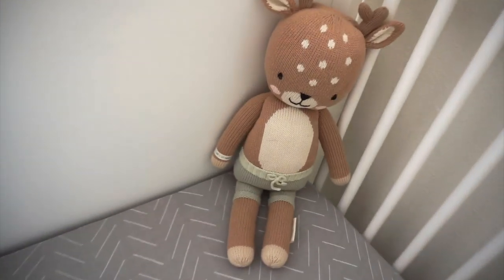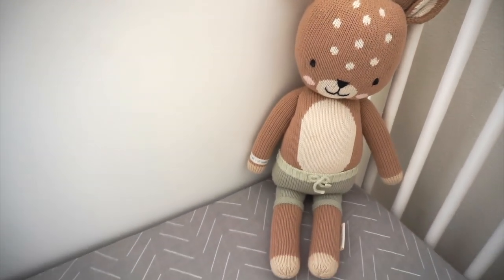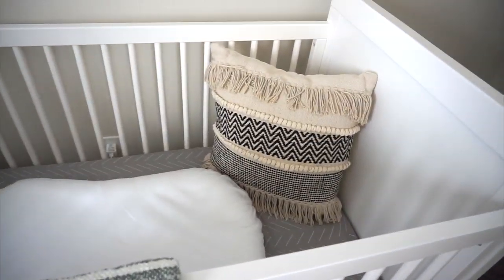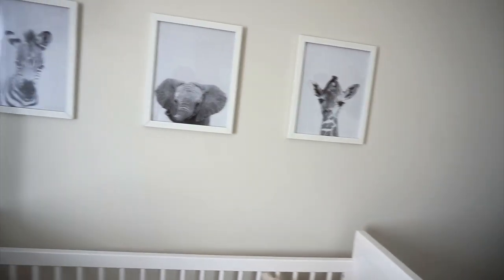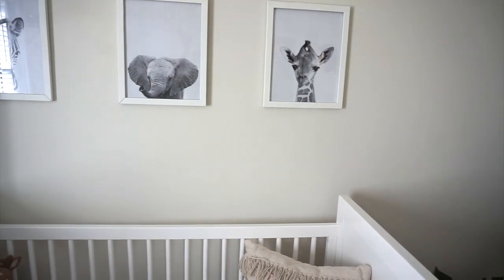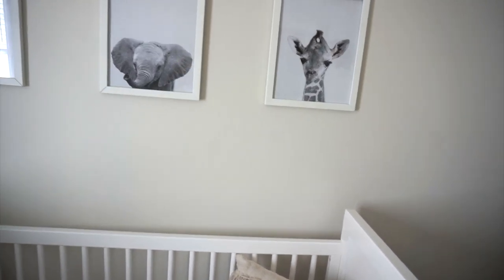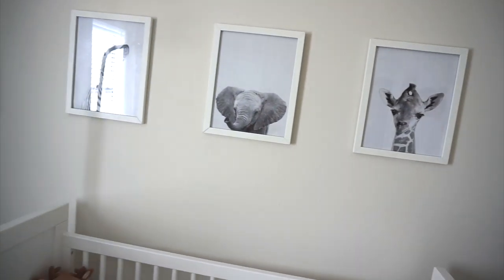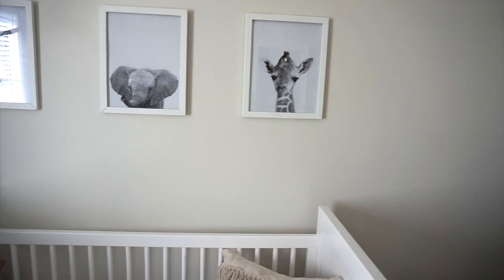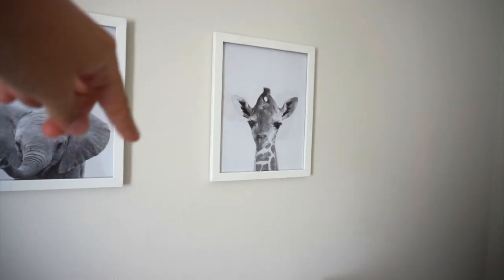And then we have this little Elliot the Fawn from Cuddle and Kind. The pillow is from HomeGoods, the blanket is from Target. Up here we have some picture frames — these actually held our wedding pictures, but our living room is not decorated right now because we just moved in. I figured let's just put the baby's stuff in here and I'll buy some new frames for our wedding pictures. These frames are from Amazon.